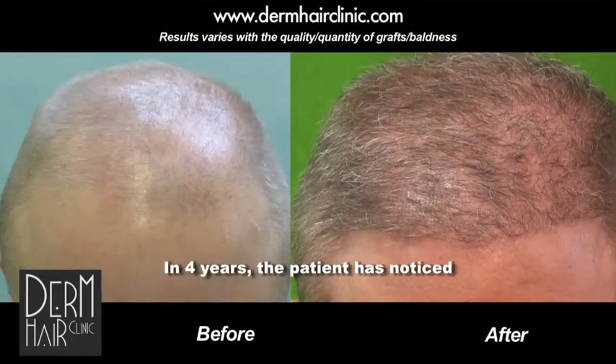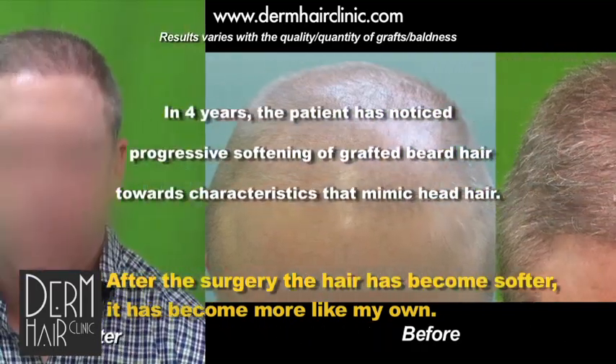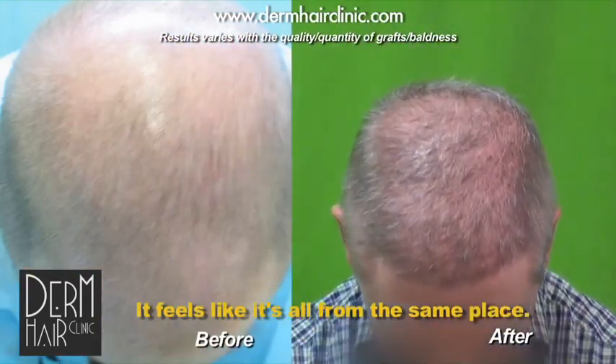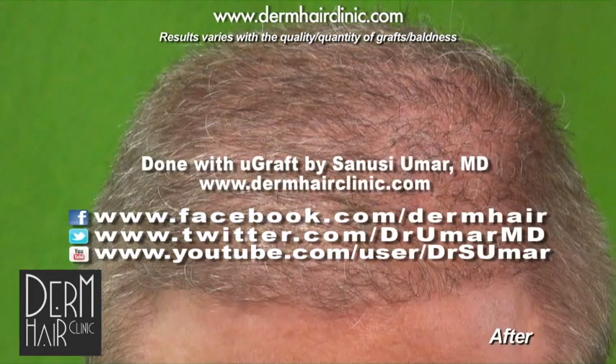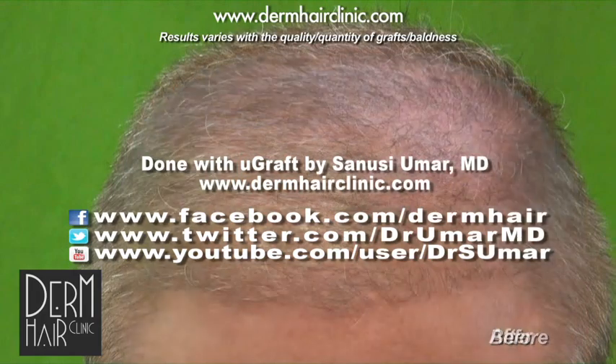Since the last procedure, what have you noticed that has changed? Like I said, my hair has become softer. They've become more like my own. It feels like it's all from the same place. It looks like good hair. Your hair is softer and it's looking less like hair from somewhere else.